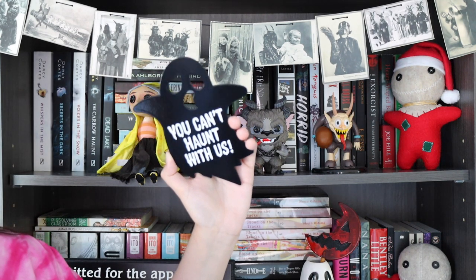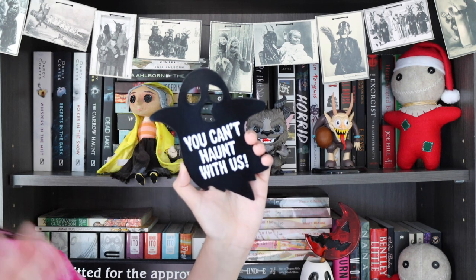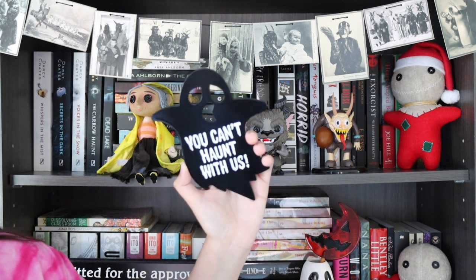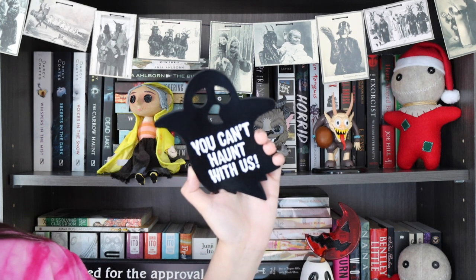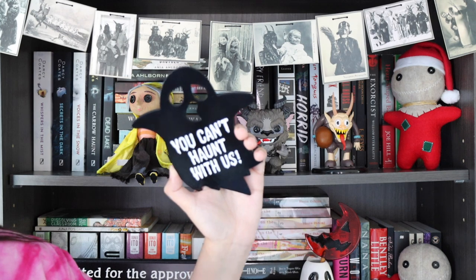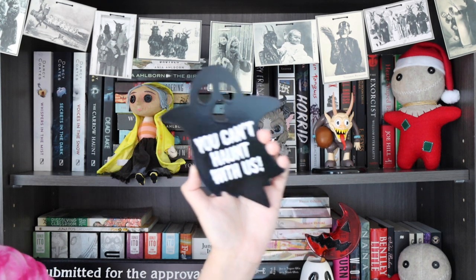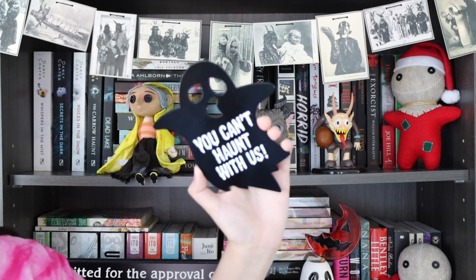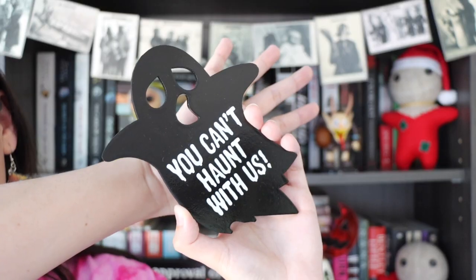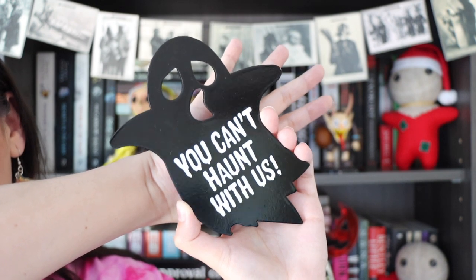First up for decor is one of my new pieces — a little ghost plaque that says 'You can't haunt with us,' a play on Mean Girls. This is from Sinister Signs, a really amazing small UK shop. They have great plaques, cool bookmarks, and lots of really cool things. Maddie, who owns the shop, is a super sweet person who loves spooky things and books. I love my little ghost friend.